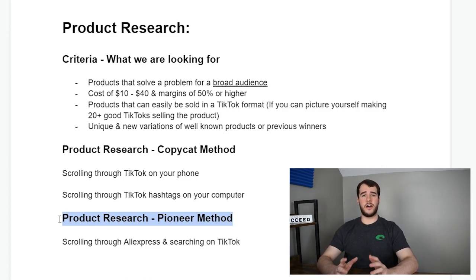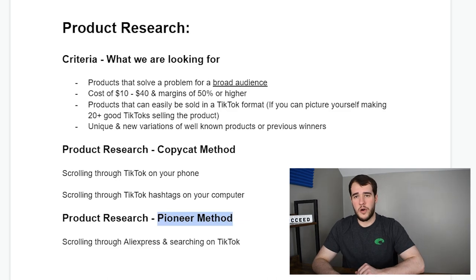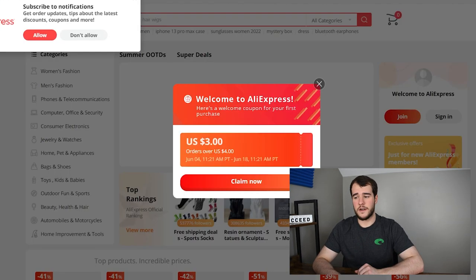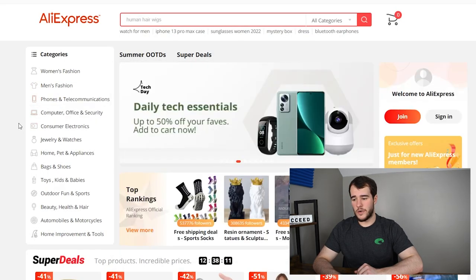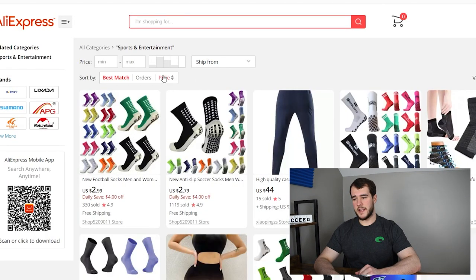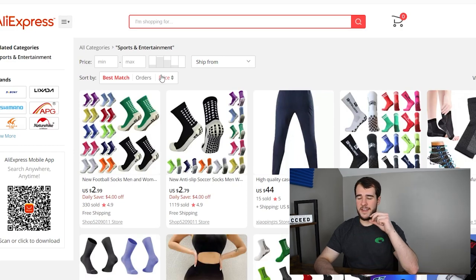Now you fully understand the copycat method. Let's talk about the pioneer method because this is where things get really exciting. I haven't talked much about the pioneer method on my YouTube channel for TikTok — I covered it for Facebook years ago, but this is actually going to be my first time talking about it for TikTok. And you guessed it — we're going to be scrolling through AliExpress, just like the good old days.